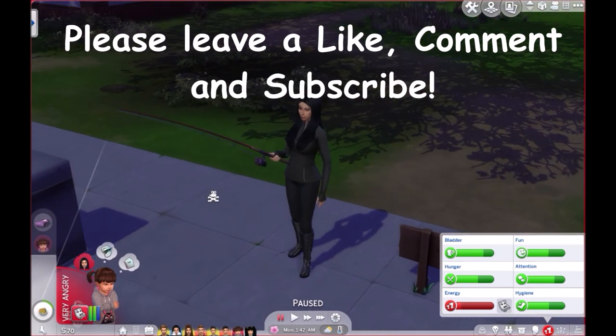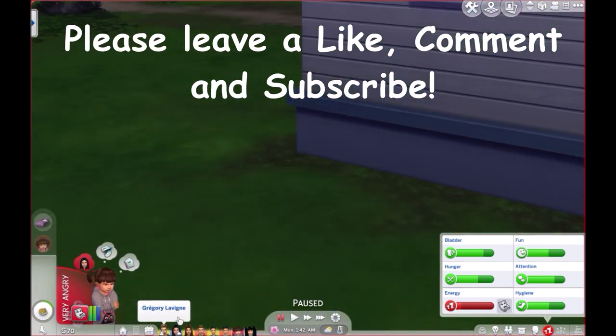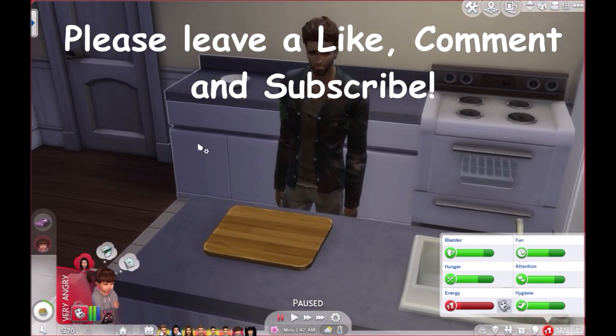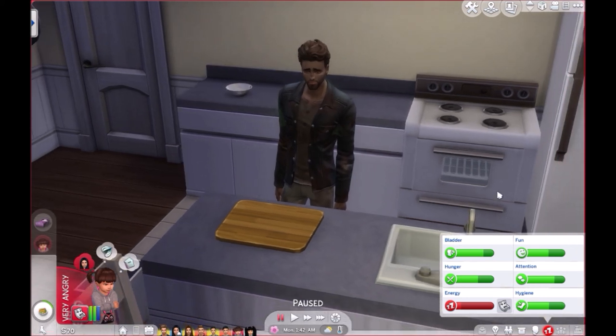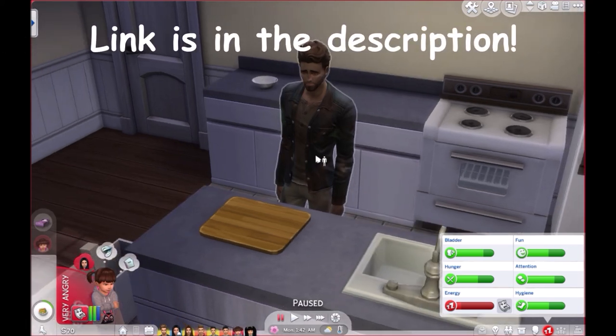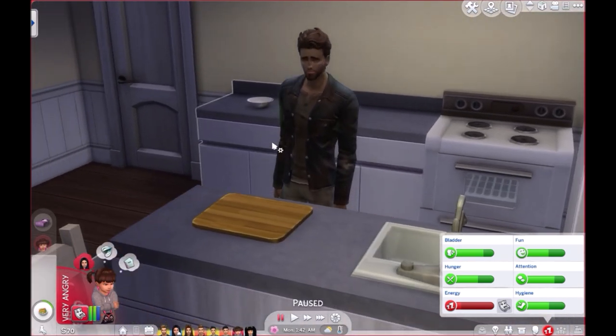I hope you guys enjoyed this first intro part to this new challenge I'm trying out — the Big Family Tiny House Challenge. I'll link the site with all the rules down below if you want to read them or try it out yourself. Please let me know if you do try it and what you think of this new endeavor. I hope you guys have a fantastic day — I'll see you in the next video, bye!